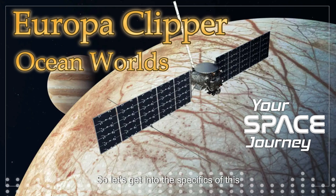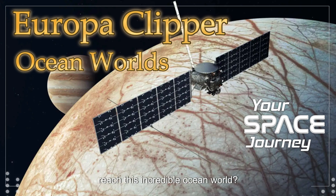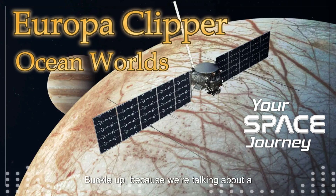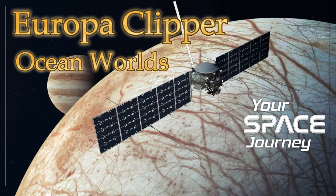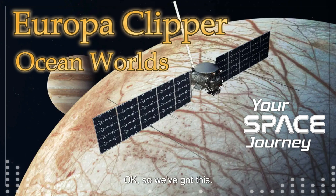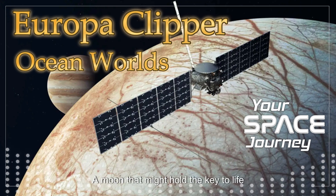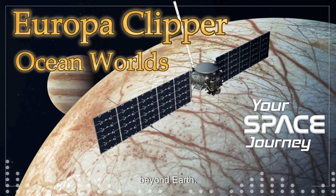So when can we expect Europa Clipper to reach this incredible ocean world? Buckle up, because we're talking about a long haul. The spacecraft is slated to arrive at Jupiter in April 2030. So we have a bit of a wait ahead of us, but that just gives us more time to dive into the mission itself. We've got this sophisticated spacecraft hurtling towards a moon that might hold the key to life beyond Earth.